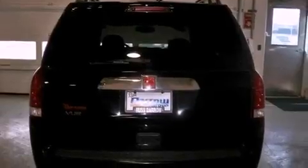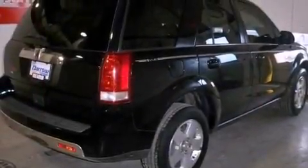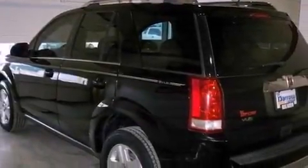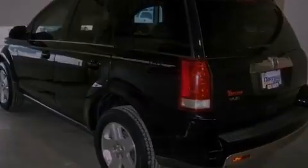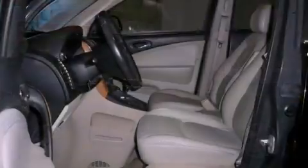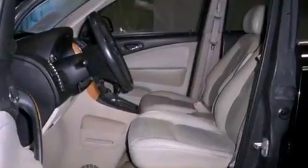The following features are also included: a power driver's seat, cruise control, an auto-dimming rearview mirror, a six-speaker audio system, a leather-wrapped steering wheel, four-wheel independent suspension, a passenger side vanity mirror, a traction control system, a rear window defroster, and folding rear seats.